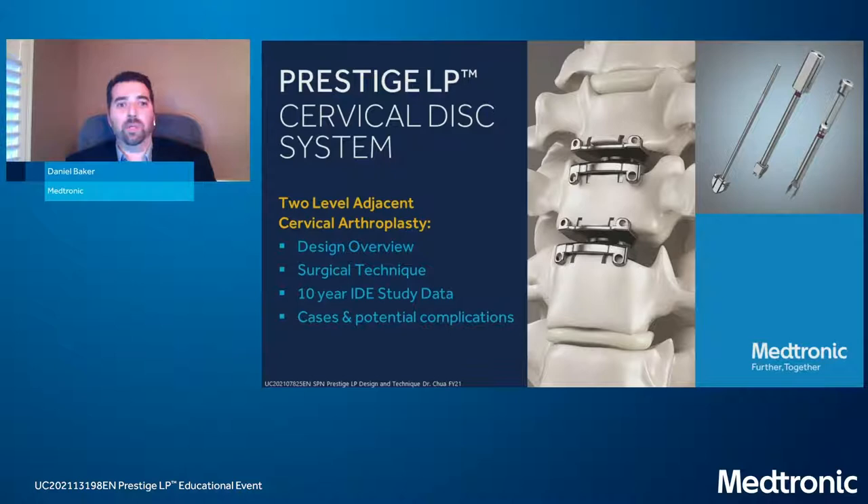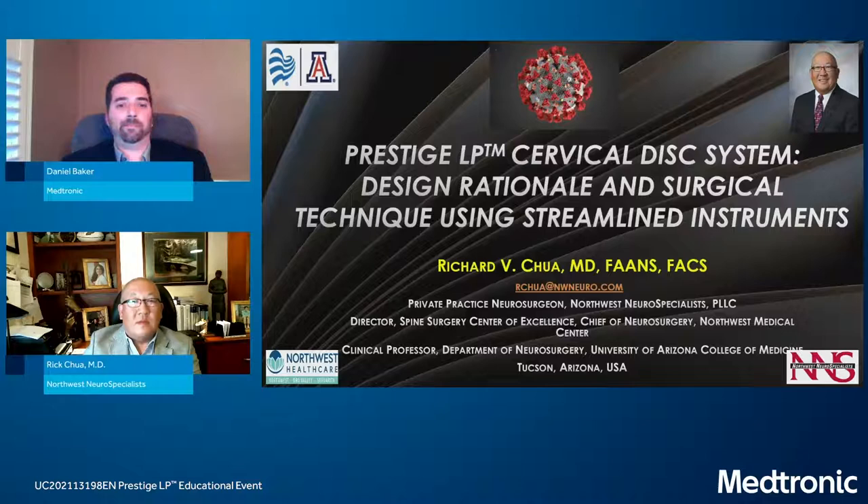What better time than now to have an educational event with a great surgeon panel. We have Dr. Rick Chua out of Tucson, Arizona, who will cover the Prestige LP design rationale and surgical technique. Dr. Matt Burnett out of Springfield, Missouri, will cover the 10-year data for Prestige LP — the FDA just approved the 10-year labeling. And Dr. Ron Lehman out of New York will present interesting cases and potential complications with cervical arthroplasty. With that, I'll kick it off to Dr. Rick Chua.